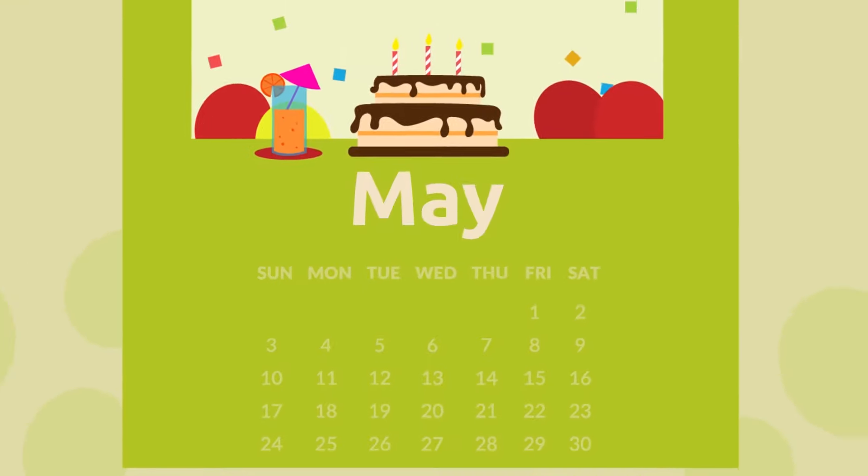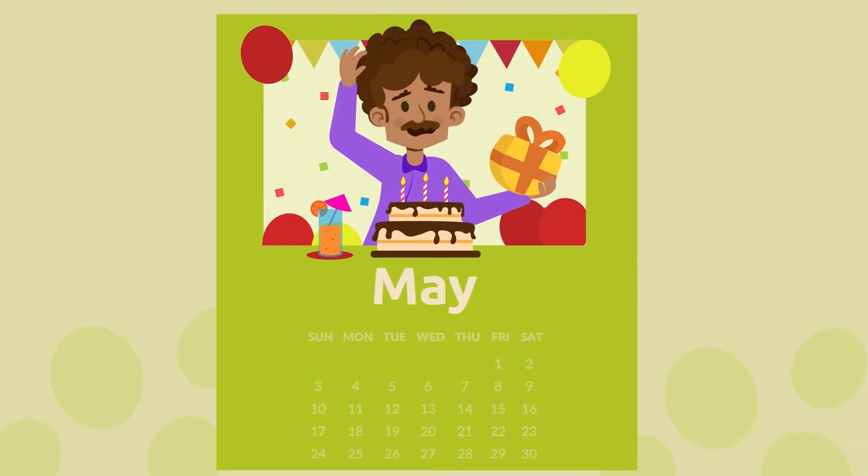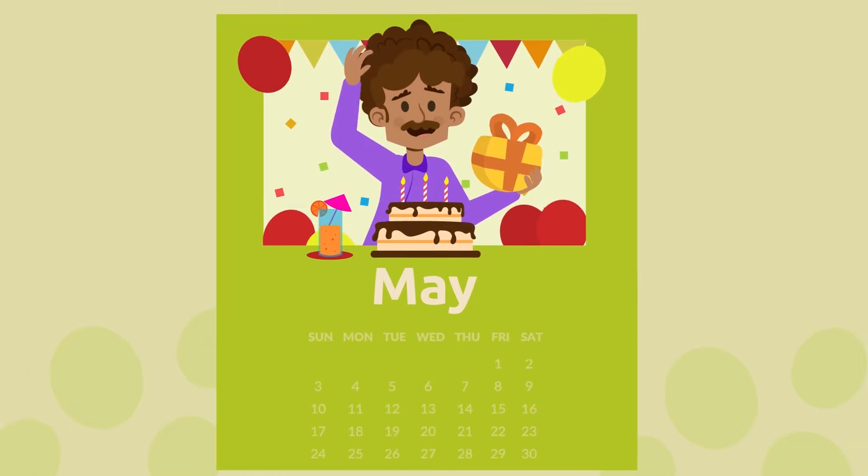May is the fifth month of the year. It's your teacher's birthday month — you'll have to be on your best behavior that day in class. May.